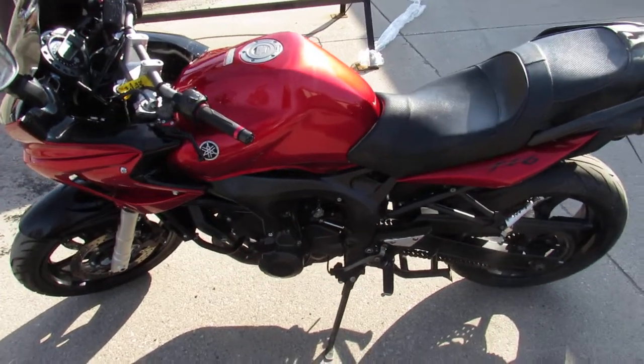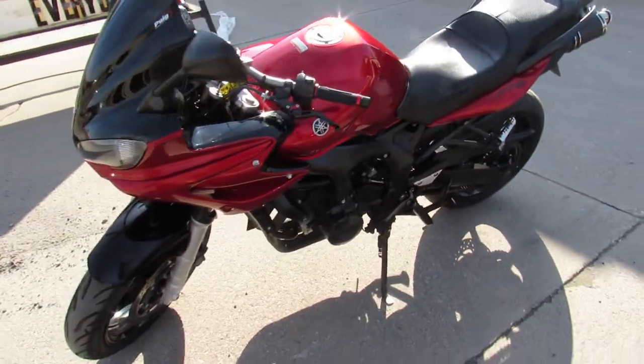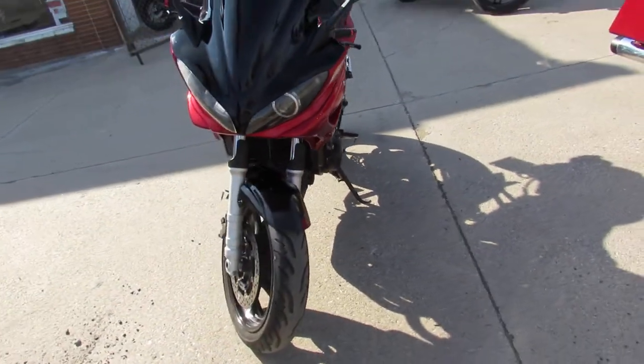Hey guys, ApprovalPowerSports.com here. Anybody looking for a used sport bike? Over 200 pre-owned sport bikes all in stock here at Approval Power Sports.